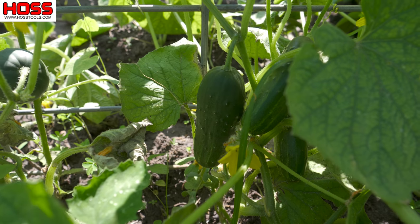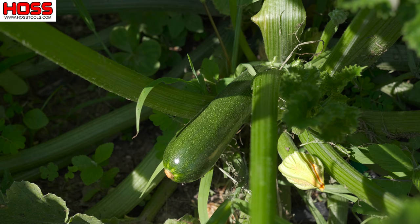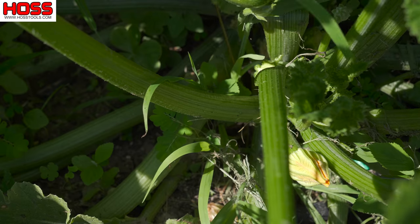These crops would include things like squash, cucumbers, okra, even tomatoes, eggplant, and peppers. For those vegetables that have to be harvested many many times throughout the growing season, we want to make sure we harvest them at their peak quality and we don't let them get too big.